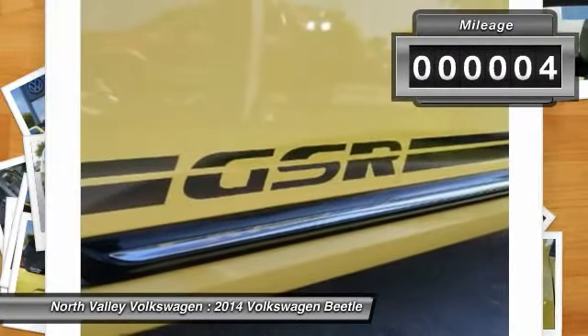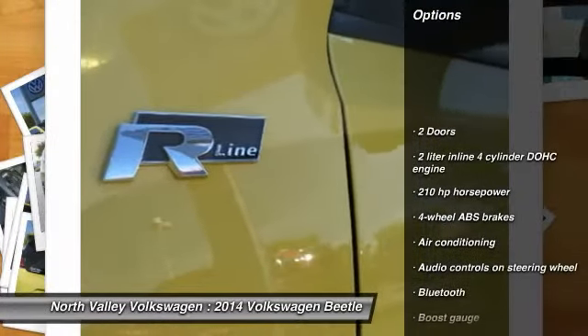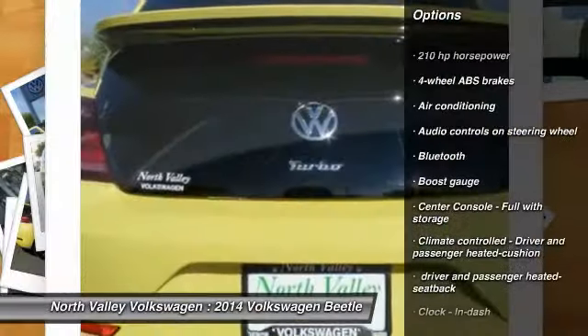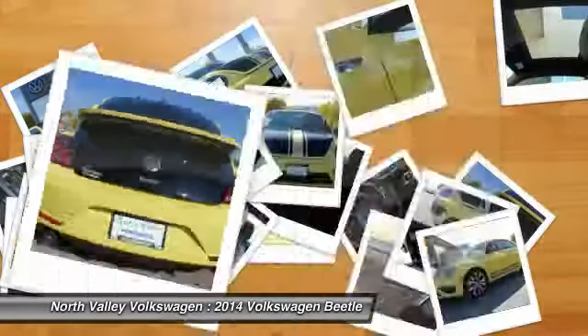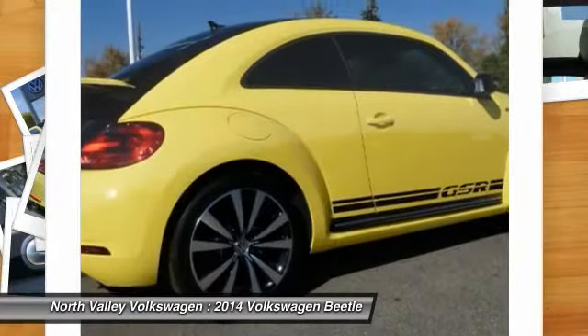This vehicle has less than 100 miles. Here are some of this vehicle's great options: stability control, navigation system, traction control, air conditioning, Bluetooth, cruise control, FWD, fog lamps, passenger airbag, and power windows.